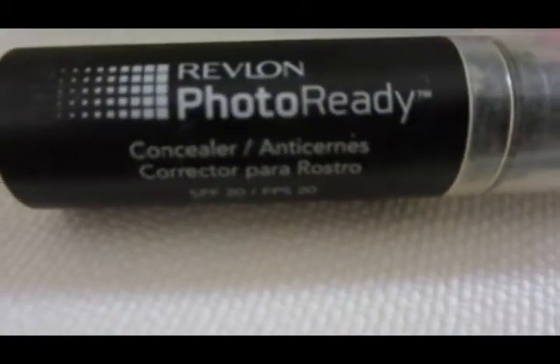So I have my Revlon Photo Ready Concealer with SPF 20. I've been using this more. Concealer has become my life. It really smooths out nicely, and I think it's pretty awesome.